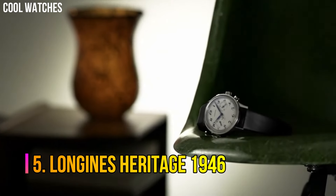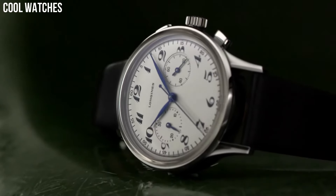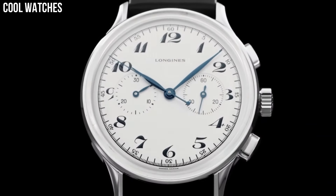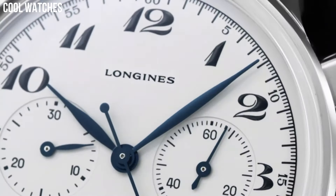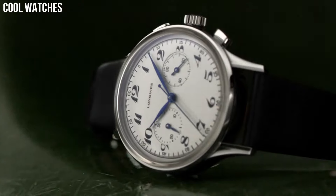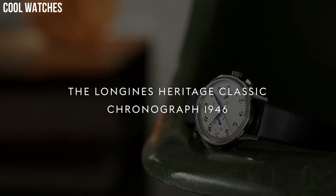Number 5: Longines Heritage 1946. There is a lot to be said for a simple chronograph — something clear, easy to read, and a pleasure to look at. You don't always want to strap a large, bulky watch to your wrist with more information than you'll ever use. The blued steel hands and balance of the two sub-dials make for a great-looking watch. Silver-tone stainless steel case with a dark brown alligator leather band. Automatic movement. 30 meters, 100 feet water resistance. Fixed bezel.